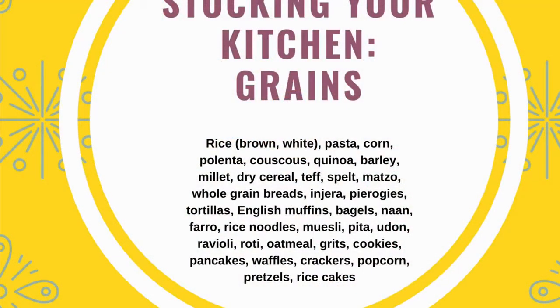Thanks for stopping by to check out our video on stocking your nutritious kitchen. The Health Promotion Department at the University Health Center is here to offer support and keep you connected during spring 2020. Please check out our Be Well UGA homepage for other virtual programs and services.